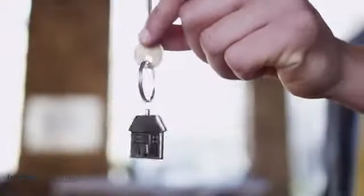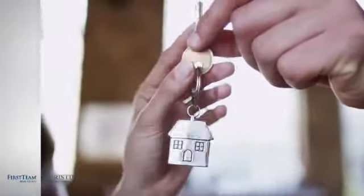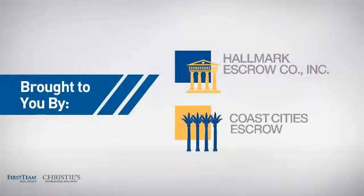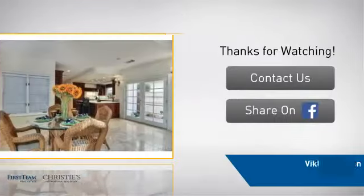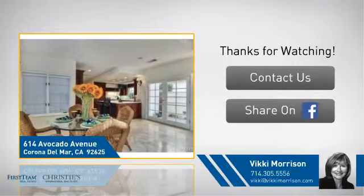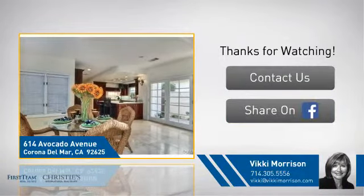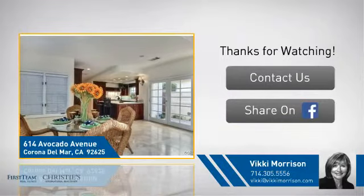All these great features add up to a property that might be not just your next house, but your next home. For more information, click on screen to contact us for more information or share this property with your friends. We look forward to hearing from you.